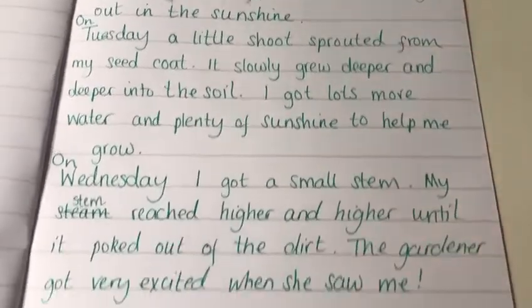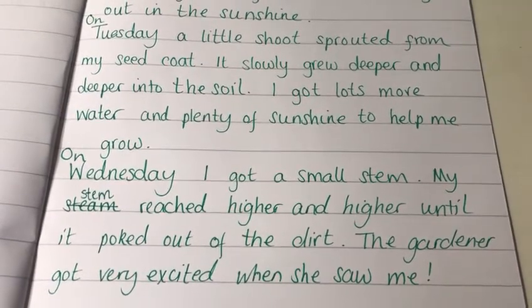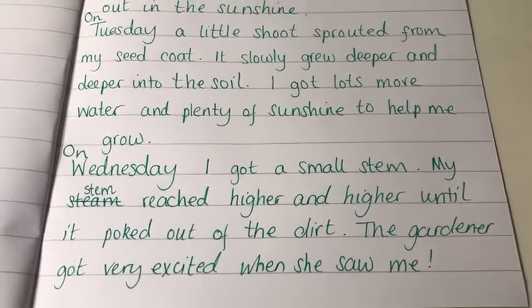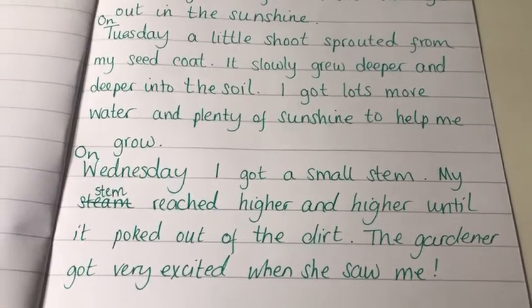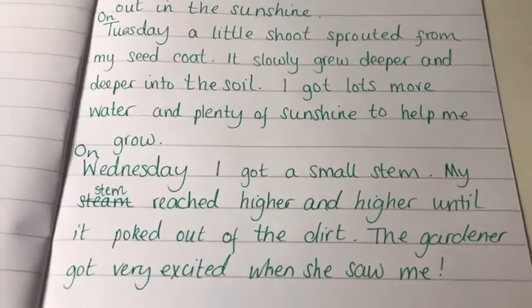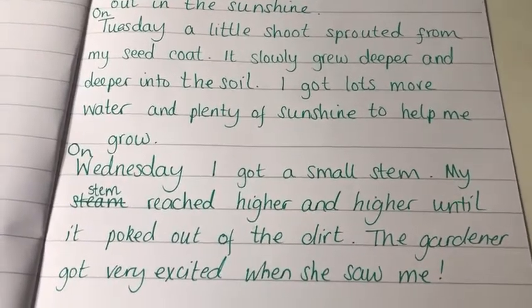Let's have a look at the next paragraph. On Wednesday I got a small stem. My stem reached higher and higher until it poked out of the dirt. The gardener got very excited when she saw me! Now in this paragraph Year One I want to point out that I'm using a range of punctuation. I have put in an exclamation mark and I would like you to try and do the same as well — maybe even a question mark if you can manage to get one in.